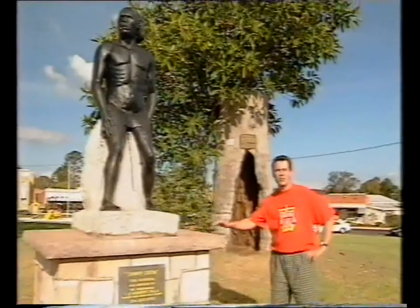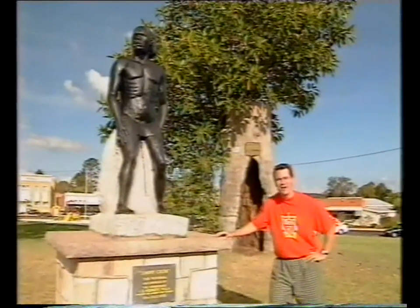It only takes a trip to the local town park to find out that Aboriginal Jimmy Crow, who used to live in a hollowed out tree just like that one, was a bit of a legend when it came to giving directions to travellers passing through, and so they named the place after him.